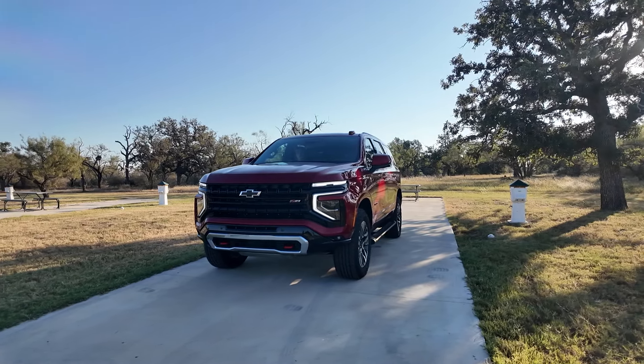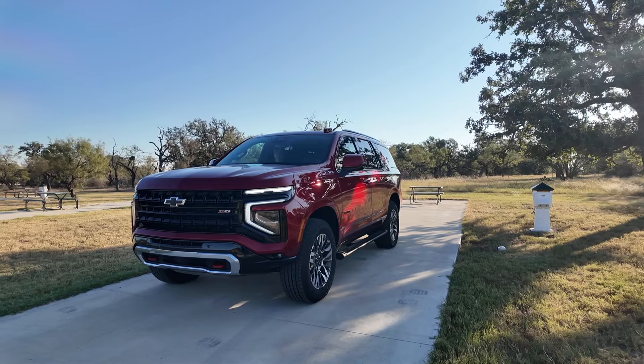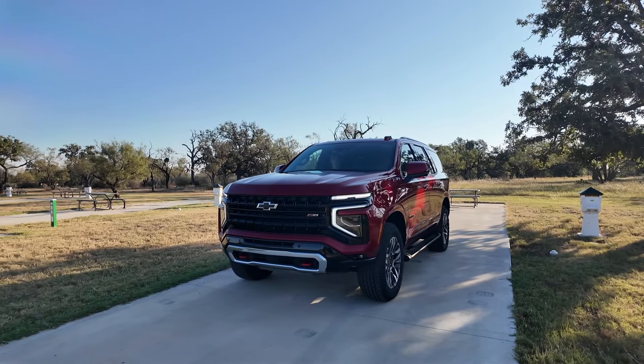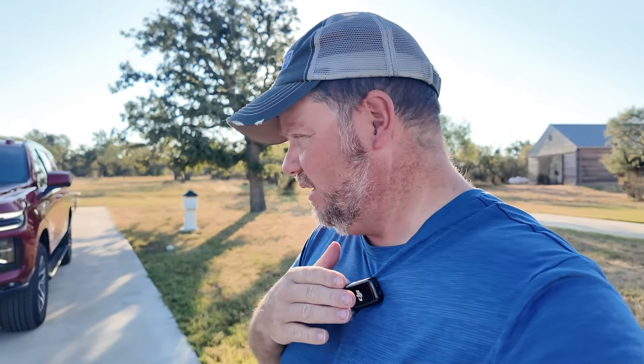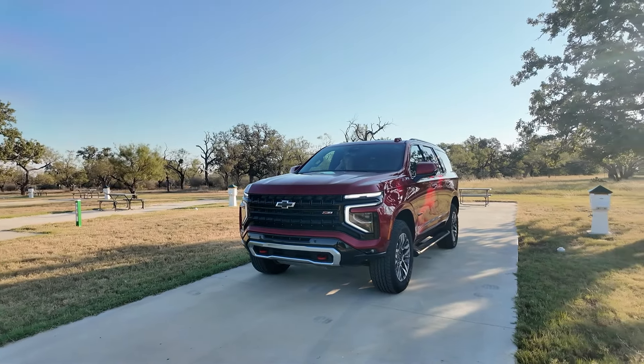This is the new 2025 Chevrolet Tahoe Z71 package with the Duramax diesel, and that's a big deal. Hey, it's Tim from Pickup Truck Plus SUV Talk. In this video, we'll talk about what the exterior looks like, interior driving impressions. We also did a kind of lifestyle trip — I had my boys with me. We'll tell you some of the adventures we went on and my overall thoughts and driving impressions of this vehicle. So let's get to the exterior of this Z71.